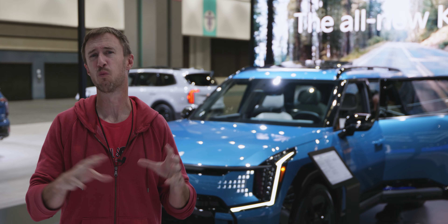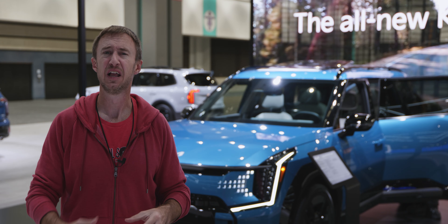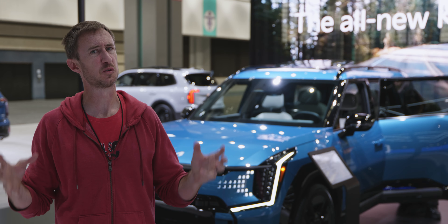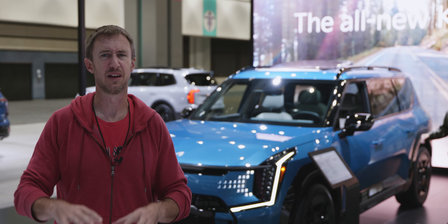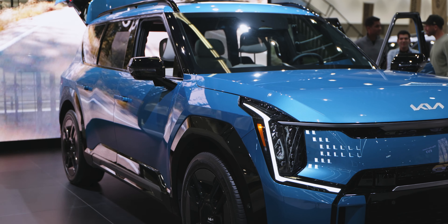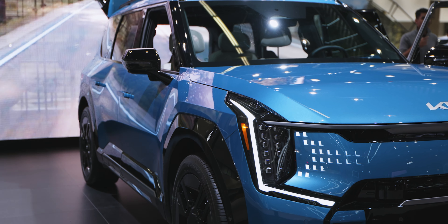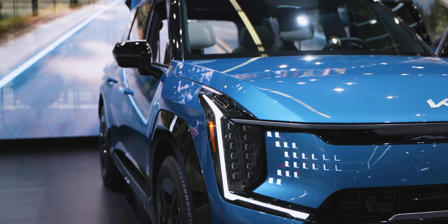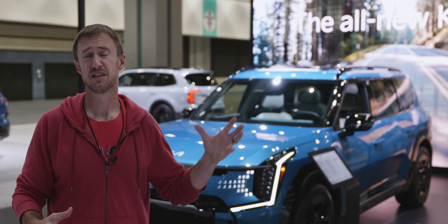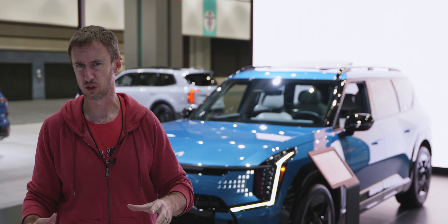They look different but not weird. This is a handsome-looking large SUV, and it's hard to pull that off in the EV space where people are sometimes making EVs look weird intentionally. Hyundai and Kia are making them look different and cool but also still mainstream — not weird for the sake of being weird. The EV9 in the traditional large SUV space definitely looks the part.